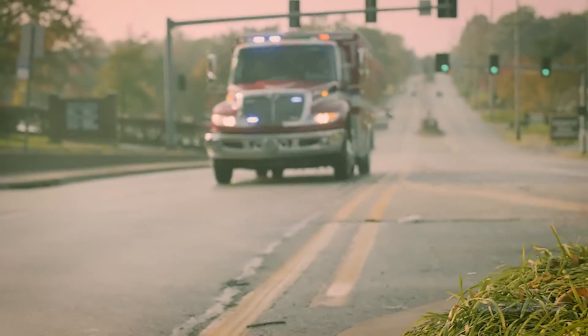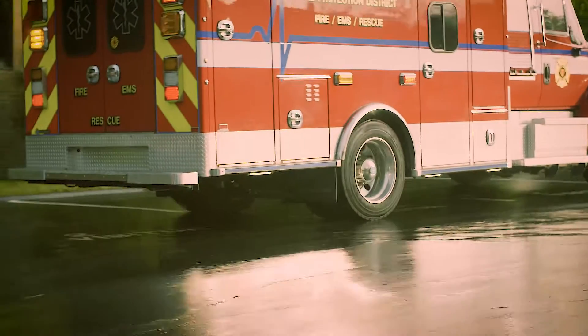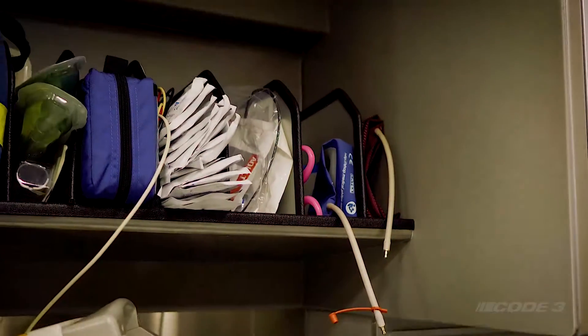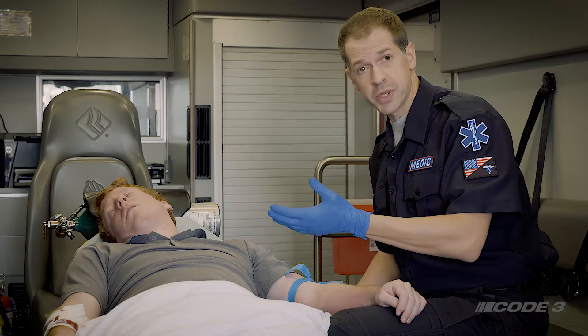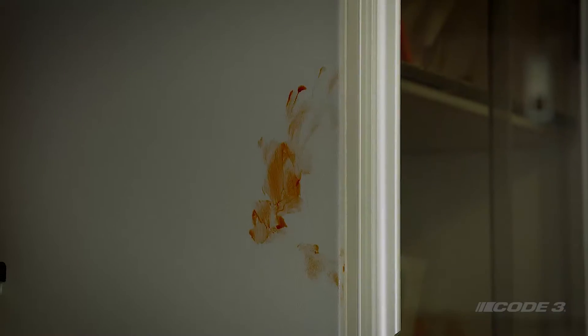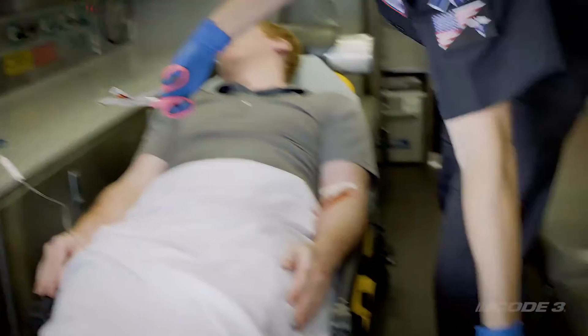When you're an EMT, every moment counts. Arriving on the scene as fast as you can could be the difference between saving someone's life or losing it. Having the patient compartment area of your vehicle patient-ready for each and every call means you're ready at a moment's notice. Keeping your vehicle clean and reducing bacteria inside is essential to keeping the vehicle road-ready. While working with the patient in this fast-paced environment, new germs are constantly introduced and transferred throughout the vehicle.